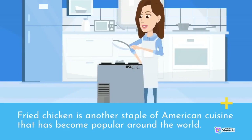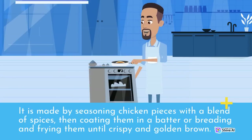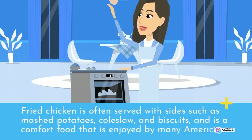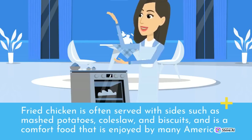Fried chicken is another staple of American cuisine that has become popular around the world. It is made by seasoning chicken pieces with a blend of spices, then coating them in a batter or breading and frying them until crispy and golden brown. Fried chicken is often served with sides such as mashed potatoes, coleslaw, and biscuits, and is a comfort food enjoyed by many Americans.